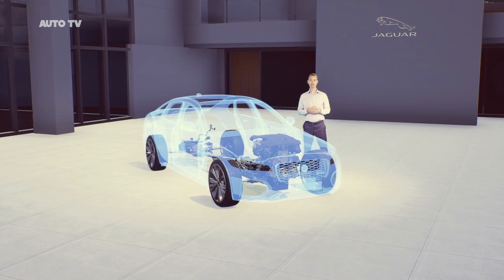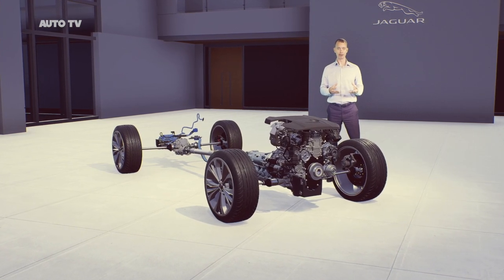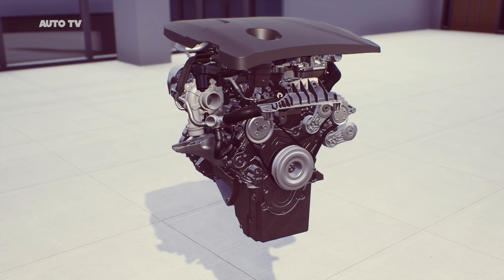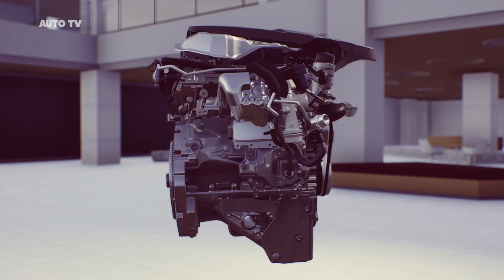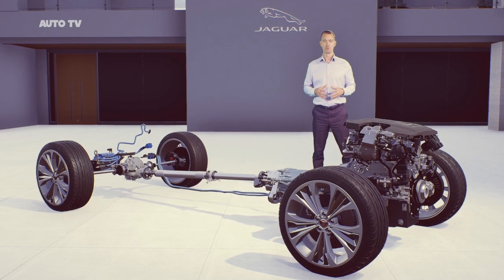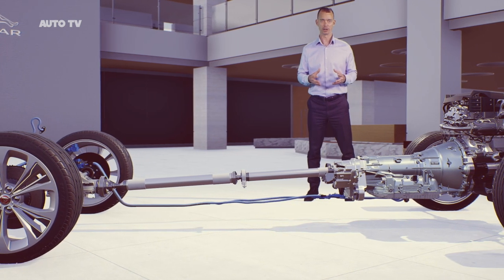Now let's turn to the new XF. This is powered exclusively by a focused range of four-cylinder engines. The new 204 PS 48 volt mild hybrid diesel improves in both power and efficiency compared to the previous 180 PS XF diesel. While two higher powered petrol variants — 250 PS and 300 PS — really deliver on performance feel. The 300 PS petrol generates peak torque of 400 Nm and is matched to our all-wheel drive system for a terrific acceleration response and traction in all conditions. For all these advances in powertrain, we haven't forgotten dynamics — we've made sure both F-PACE and XF remain the most engaging vehicles in their class.